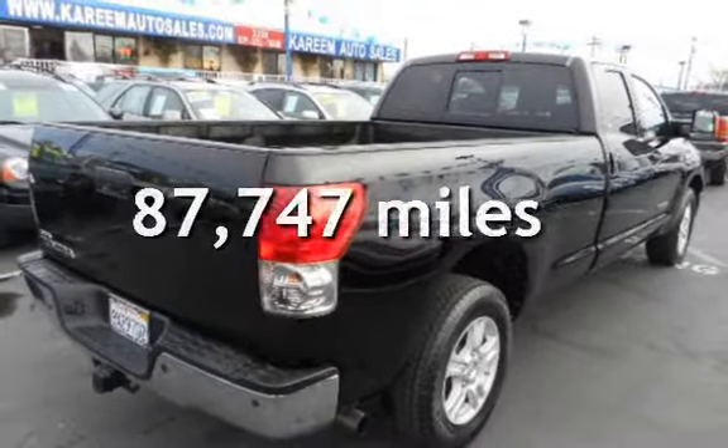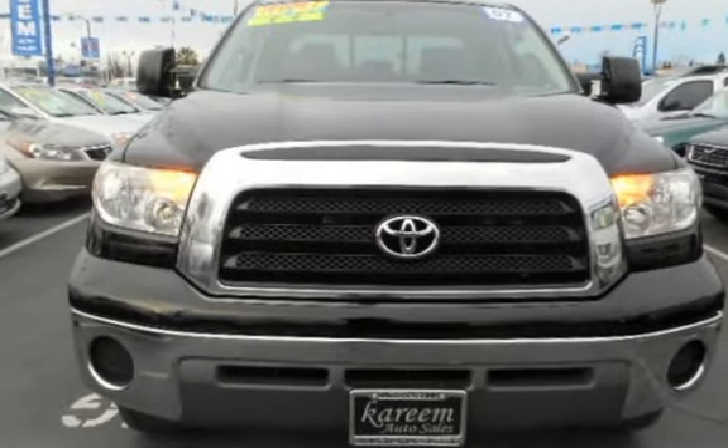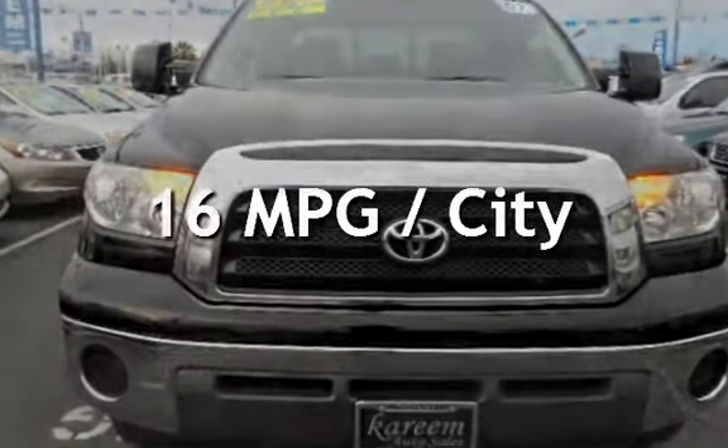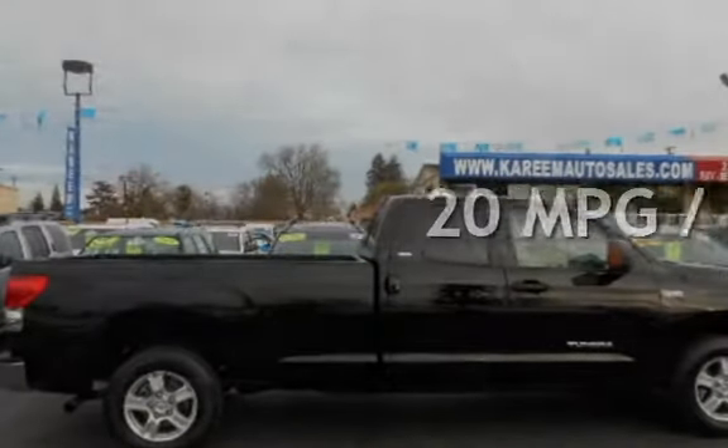This Toyota has less than 88,000 miles on the odometer. Estimated fuel economy for this vehicle is 16 miles per gallon in the city and 20 miles per gallon on the highway.